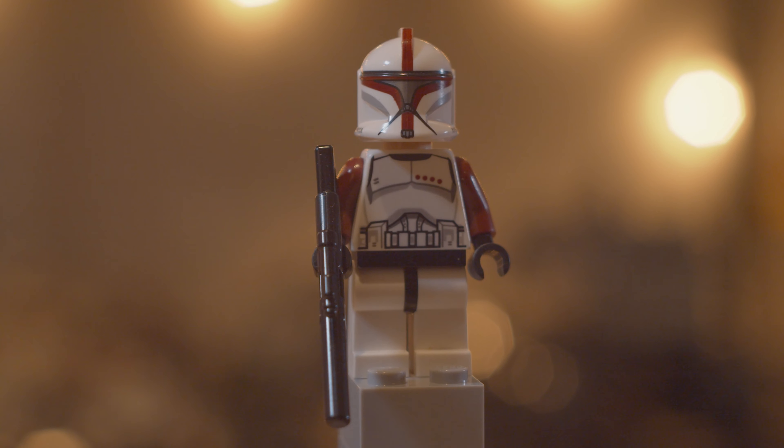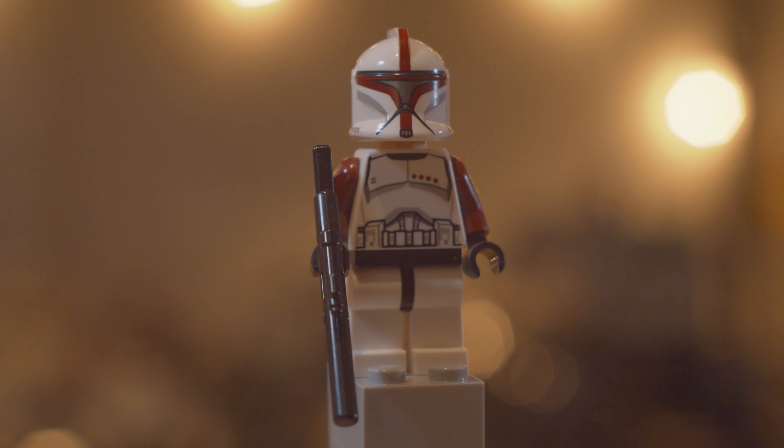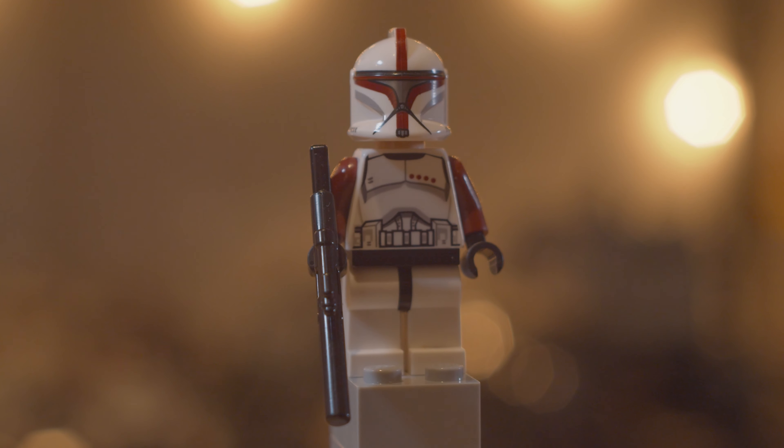For today specifically I want to talk about the most expensive Clone Troopers I own. I was scrolling through BrickLink and I noticed just how valuable some of the clones have gotten in the last couple years. So for that reason I want to count down the top 10 most expensive Clone Troopers that I own personally.